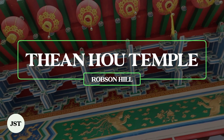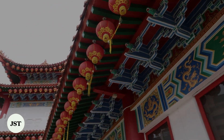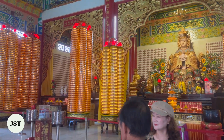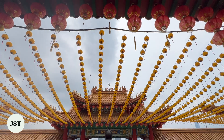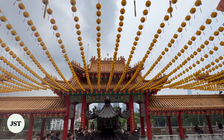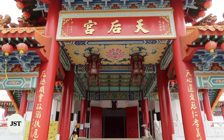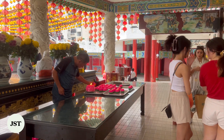Thean Hou Temple is a sprawling beauty on top of Robson Heights. The six-tiered Buddhist temple pays homage to the Chinese goddess of the sea, Ma Zu. The architectural elements combine symbols from Buddhism, Taoism, and Confucianism. Lines of lanterns, red pillars, and ornate roofs carry traditional meanings for the Chinese communities that immigrated to Malaysia early on.